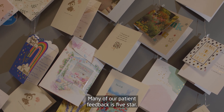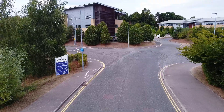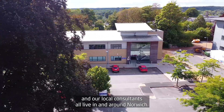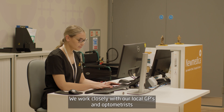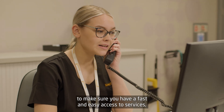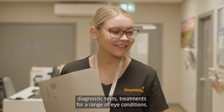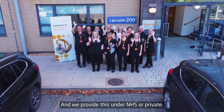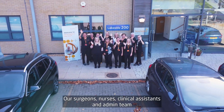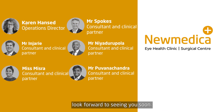Many of our patient feedback is five star. We have easy access off the A47 and our local consultants all live in and around Norwich. We work closely with our local GPs and optometrists to make sure you have fast and easy access to services, diagnostic tests, and treatments for a range of eye conditions, and we provide this under NHS or private. Our surgeons, nurses, clinical assistants and admin team look forward to seeing you soon.